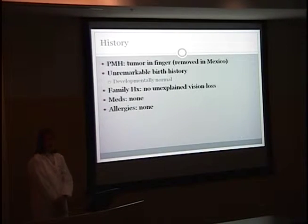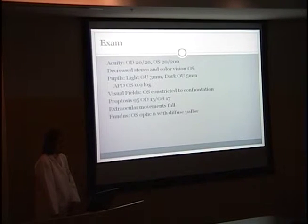She had an unremarkable birth history and was developmentally normal. There was no unexplained vision loss in the family. She was not on any medications and had no allergies. On exam, her visual acuity in the right eye was 20/20 and in the left she was 20/200. She had decreased stereo vision, and in the left eye her color vision was decreased. Her pupils in light were three millimeters bilaterally and in dark were five millimeters. She had a 0.9 log APD on the left.